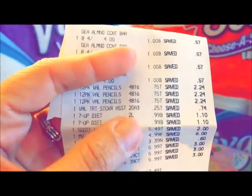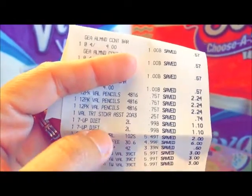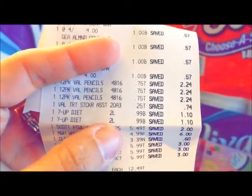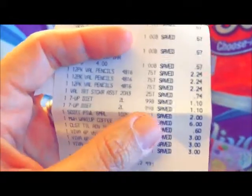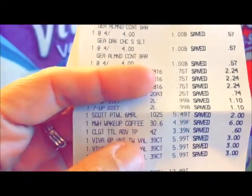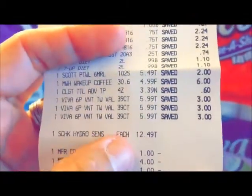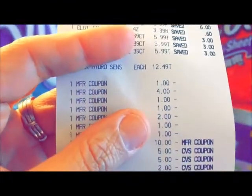I'm going to show you the receipt here — the bars, the pencils, the seven knobs. I don't know why he charged me twice for that; I only got one bottle, but I was too lazy to go back to the store for 99 cents so I just left it. Then there's Scott, the coffee, the Colgate, the Viva — and all my coupons.